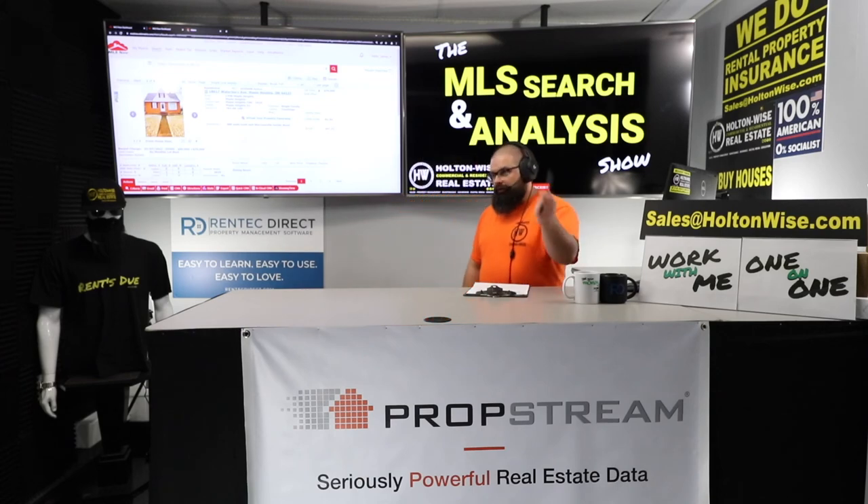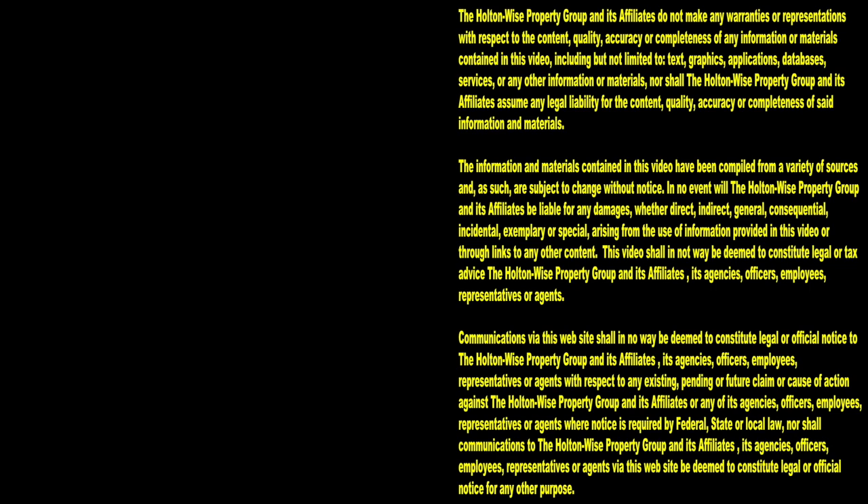So for you JJ, this deal is a no-go. I see no scenario where you're able to come in and make any money flipping this house. Thanks for watching — subscribe to Holton Wise TV for more financial information, education, and entertainment.